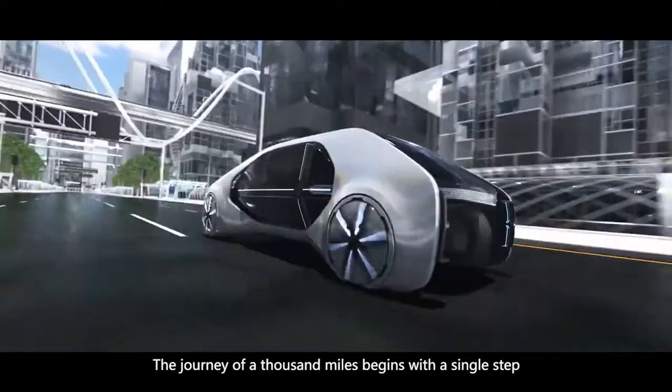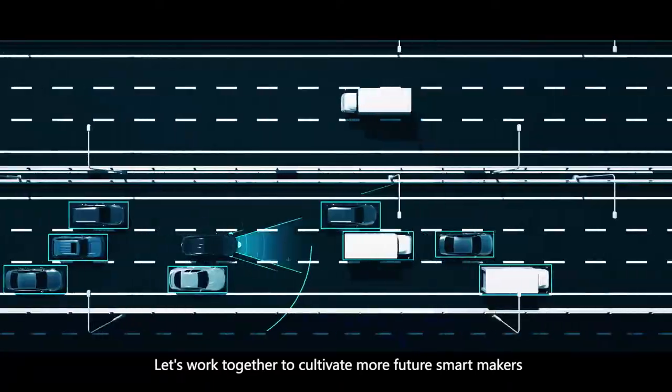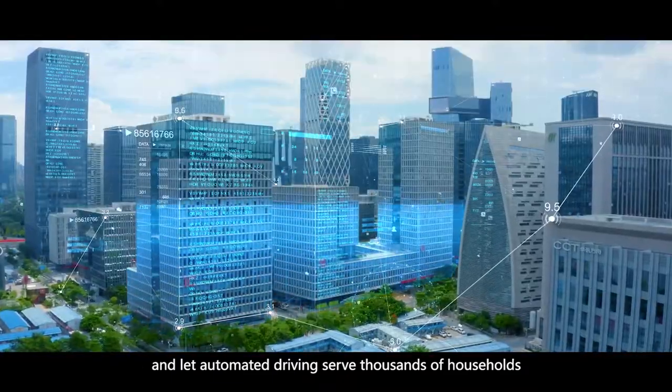The journey of a thousand miles begins with a single step. Let's work together to cultivate more future smart makers, overcome technical problems, and let automated driving serve thousands of households.